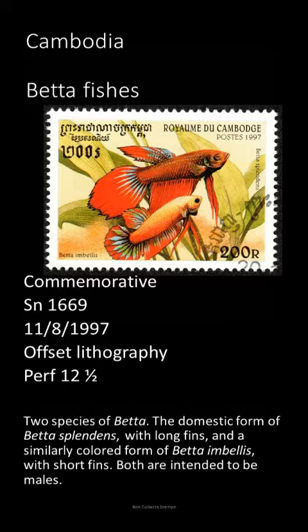Both species can be found in small ponds and ditches in their native Southeast Asia, where the water may be stagnant and very low in oxygen. These waters don't support other fishes, but the bettas, in addition to gills, have a second breathing organ called a labyrinth.